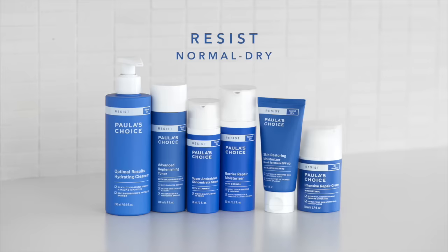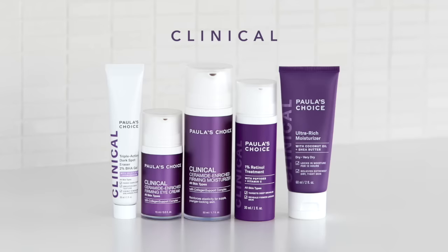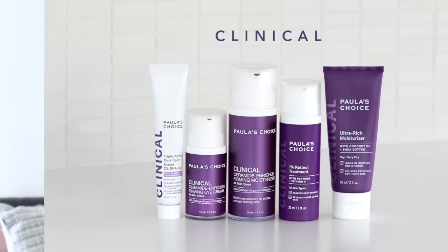The Resist line is specifically focused on age defensiveness. Products in the dark blue packaging are geared more towards normal to dry skin, and the light blue packaging is for normal to oily skin. So if you're concerned with signs of aging — whether it's hyperpigmentation, lines, looser skin, or loss of firmness — then Resist is where you can go. The Clinical line is not really a sub-brand; these are more intensive add-ons to your routine that target very specific and more complex skin concerns.